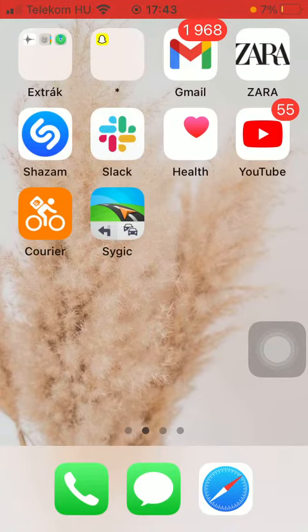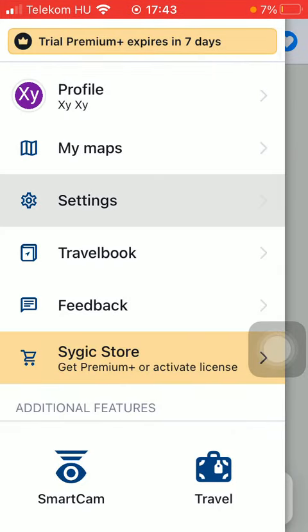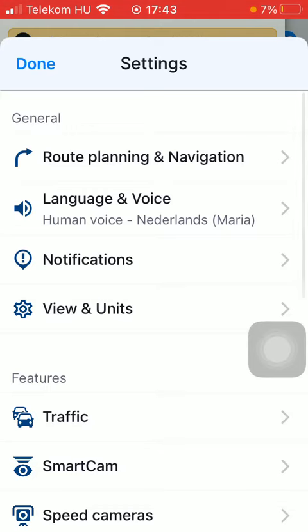First of all, open the app on your phone, click on this menu icon in the upper left corner of the screen, tap on Settings which is the third option, then click on Notifications within the General section.